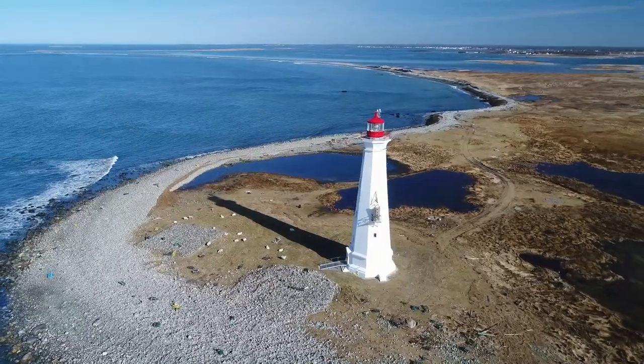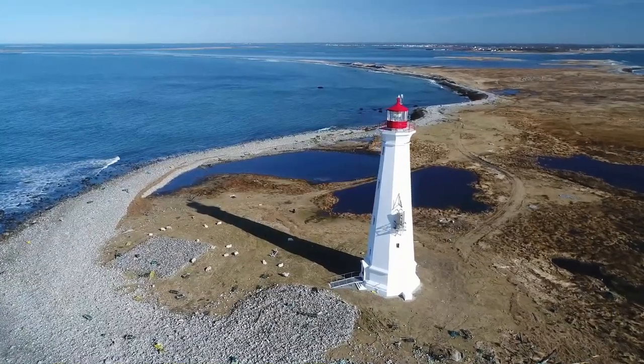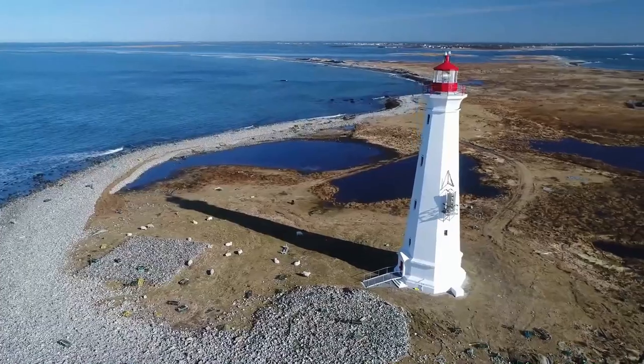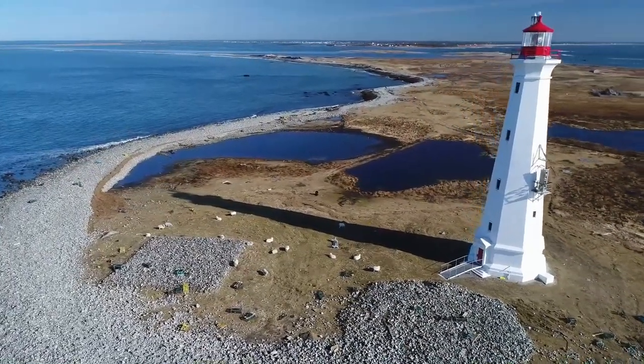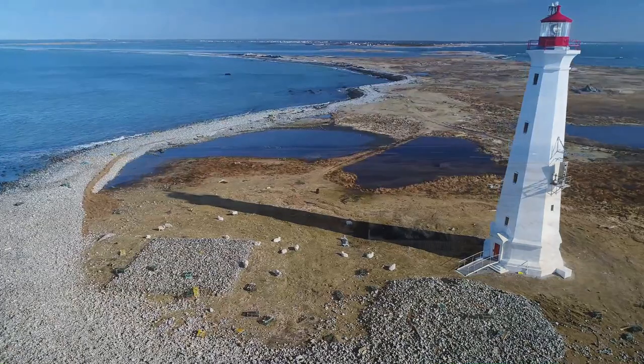In 1988, the Canadian government designated the Cape Sable Lighthouse as a National Historic Site. The Light Tower is a classified federal heritage building because of its historical associations and its architectural and environmental values. It is a very good illustration of an important aid to navigation around the tip of Nova Scotia and marks the entrance into the Bay of Fundy.